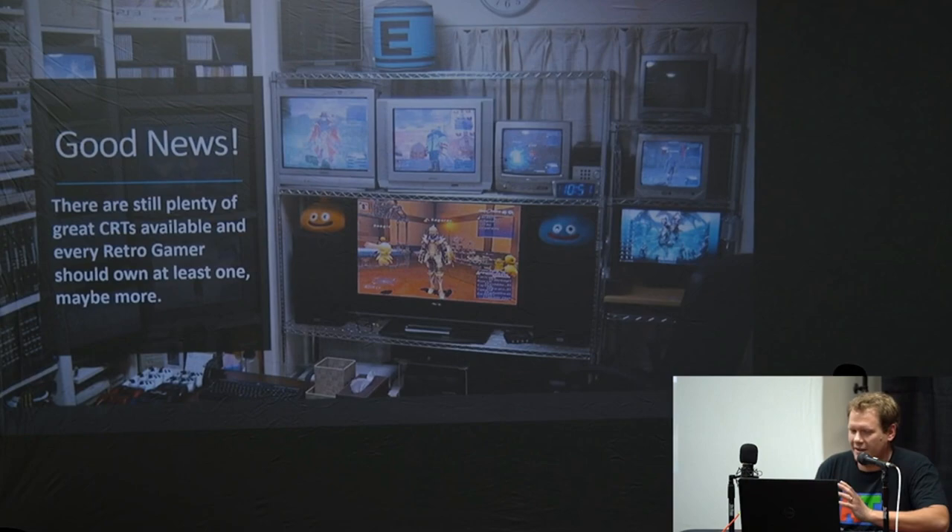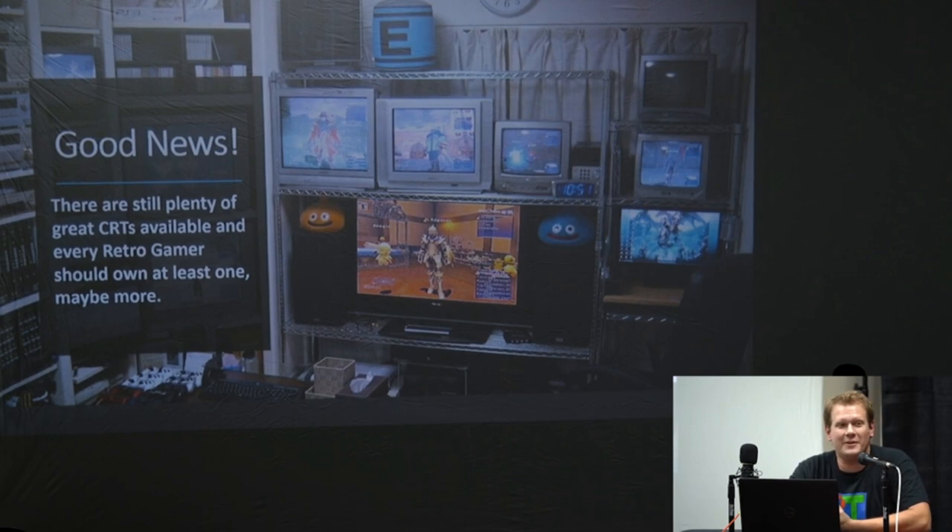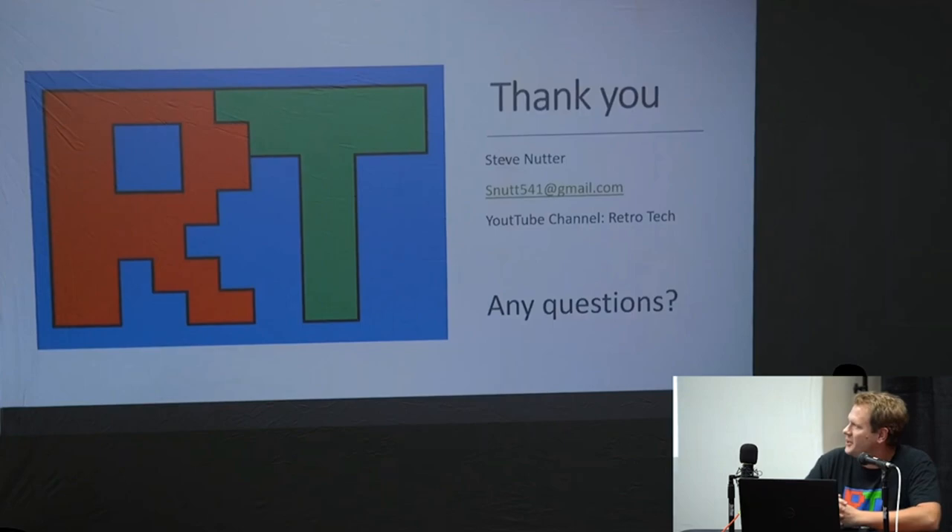The good news is there are plenty of great CRTs available, and every retro gamer should own at least one — or like my friend here, ten. That's pretty much it for the presentation today. Thanks — there's my information again. If you guys have any questions about anything I talked about or anything randomly about CRTs, I'd be glad to answer anything now.